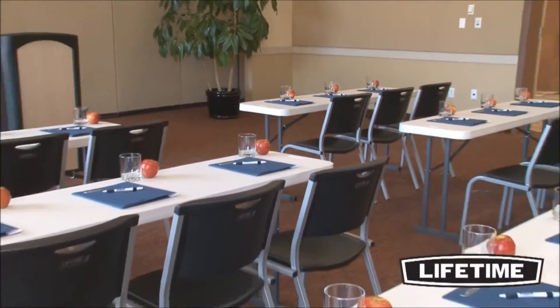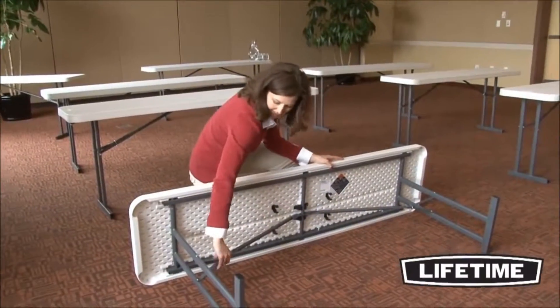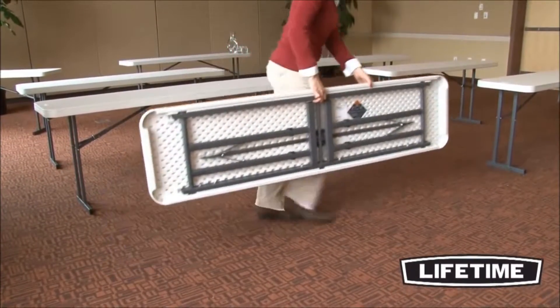These tables meet the challenging furniture standards and are the perfect addition to your next event. The lightweight design is convenient for setup and storage, and the all-weather heavy duty construction allows for both indoor and outdoor use.